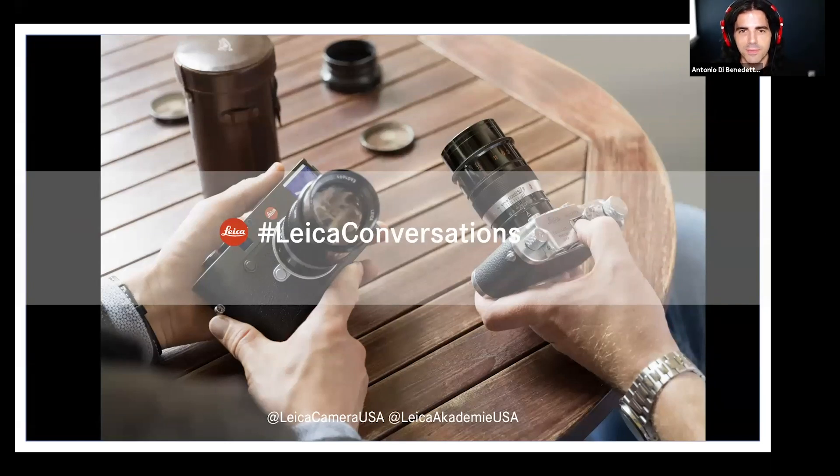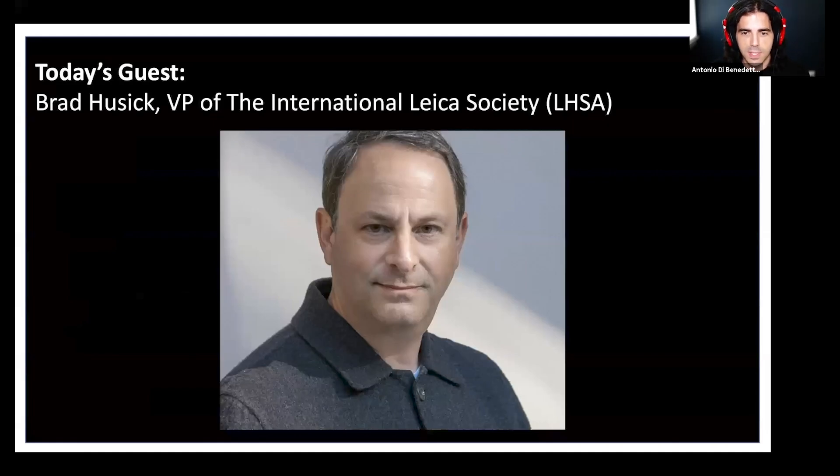Greetings, Leica fans and Leica fam, and welcome to another installment of Leica Conversations. My name is Antonio DiBenedetto, product specialist for Leica Camera USA. Thank you again for joining us. Today, the man in the driver's seat is Brad Husick — a fourth-generation photographer, tech entrepreneur, and now Vice President of the International Leica Society, LHSA. Welcome, Brad. Thank you so much for being here.